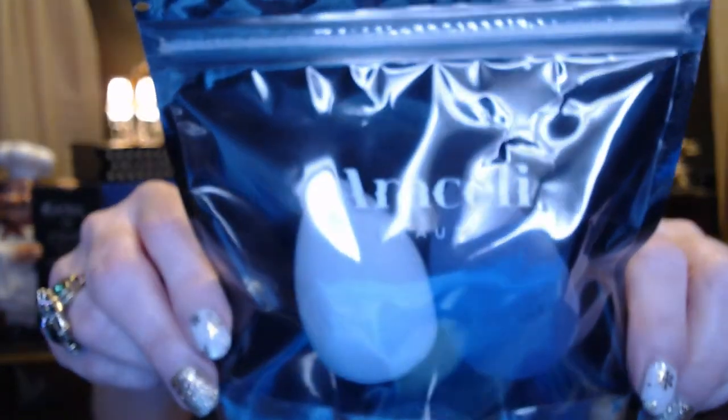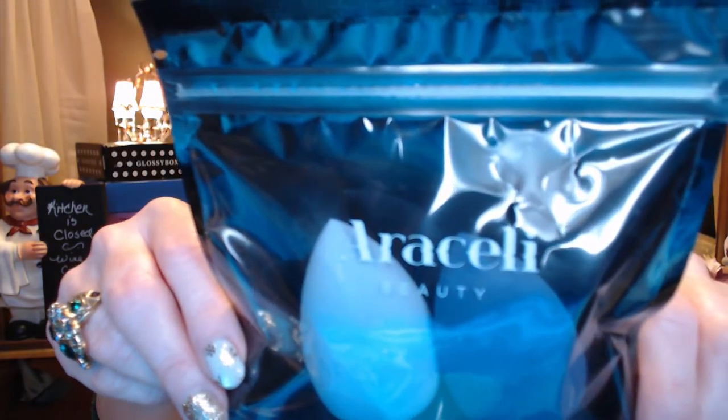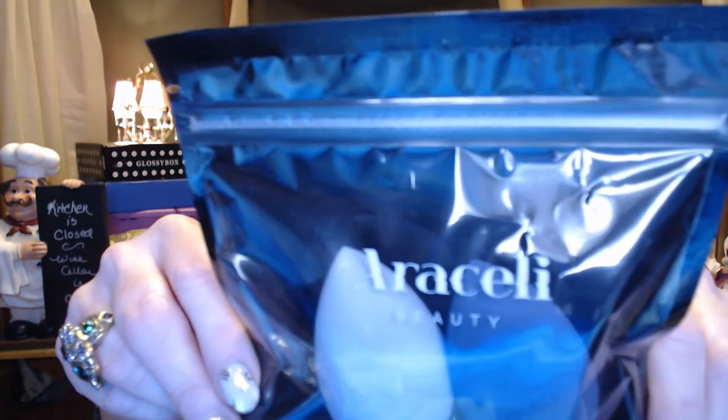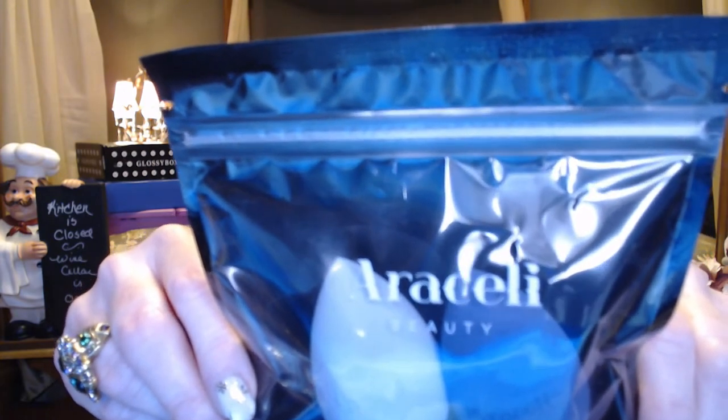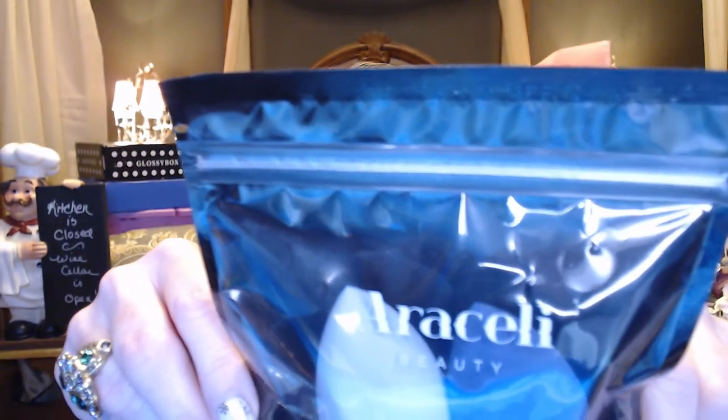The last item is the Bella Sponge Duo by Aracely. It's meant to give a seamless, smooth blend — super soft sponges you can use again and again to apply foundation, concealer, and cream products. The pointed tip provides precise application of powder. They're pretty — there's a dark purple and a lavender — and they have a $24 value. But I don't use sponges yet, I'm set in my old ways, so these will definitely be going in a giveaway.